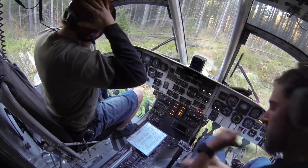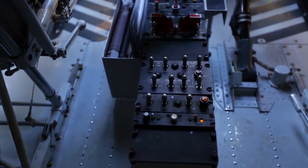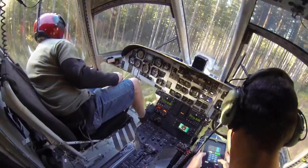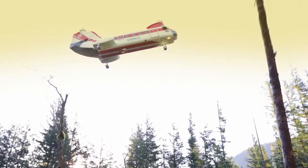Columbia Helicopters is a heavy lift operator and manufacturer. We do a lot of support with helicopters in various industries, including logging.